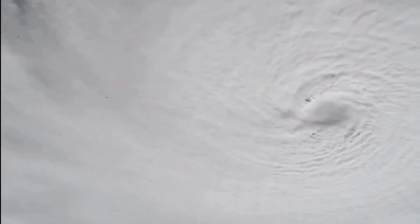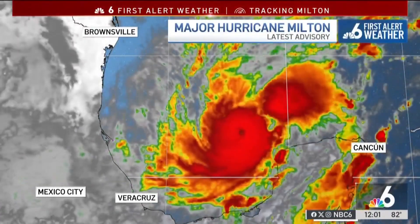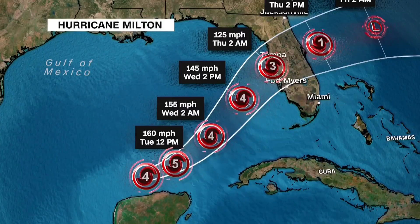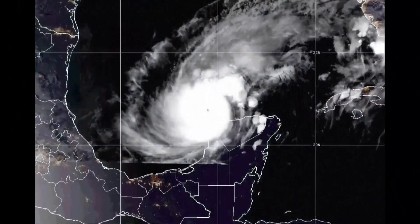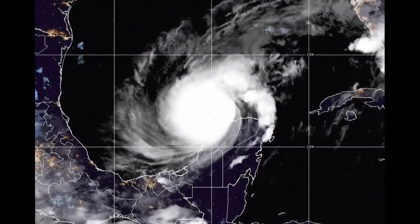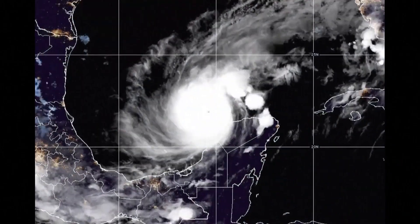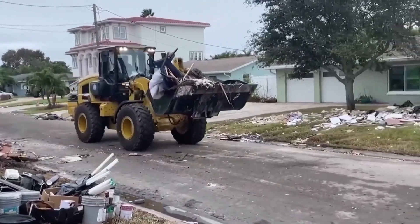Hurricane Milton's development was nothing short of extraordinary. Meteorologists and climate experts were stunned as they watched the storm intensify from a mere tropical depression to a full-blown Category 5 hurricane in just 48 hours. This rapid intensification was caused by an unusual combination of factors, including abnormally warm sea surface temperatures in the Gulf of Mexico, hovering at around 31 degrees Celsius, or 88 degrees Fahrenheit, and very low wind shear that allowed the storm to gain strength without being disrupted.